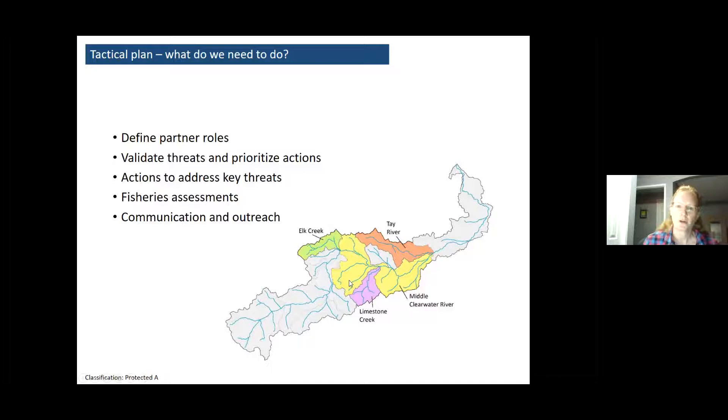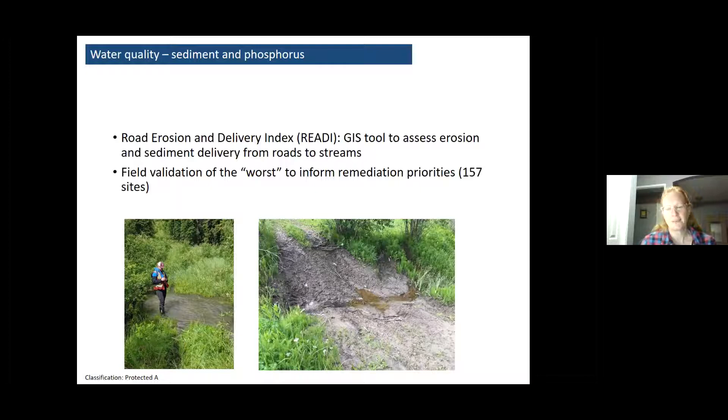Just to remind you, the Tay is in that middle section of the Clearwater River watershed. We like to think of it as being on the front lines of recovery. The lower reach is a lot more developed and not as likely to support bull trout anymore, but the Tay River still has bull trout and temperatures are good. It still has a heartbeat and bull trout haven't quite given up on that watershed yet, so we're not ready to give up either.